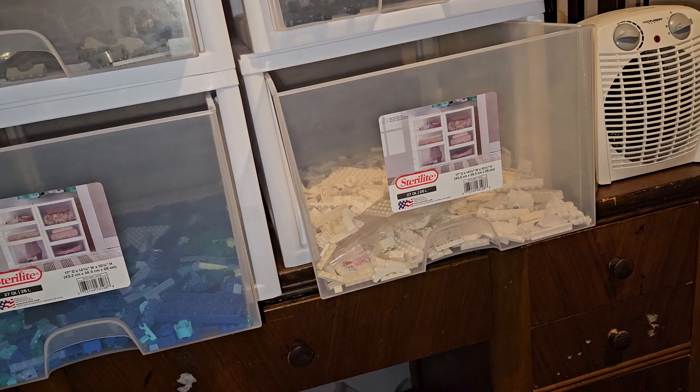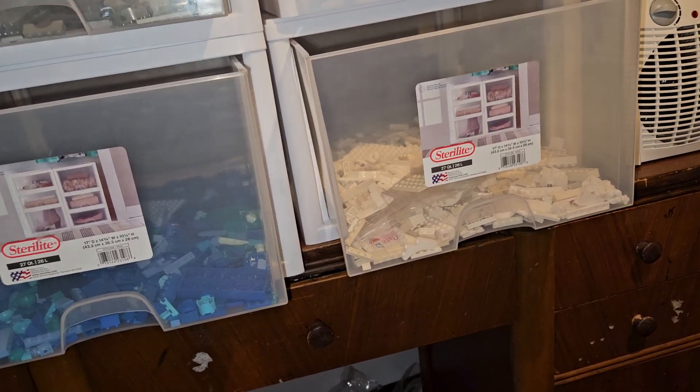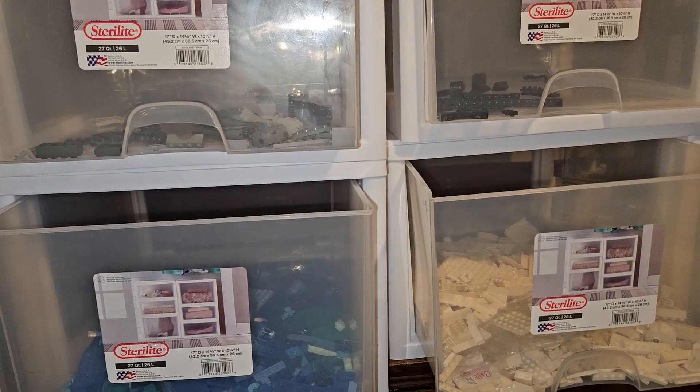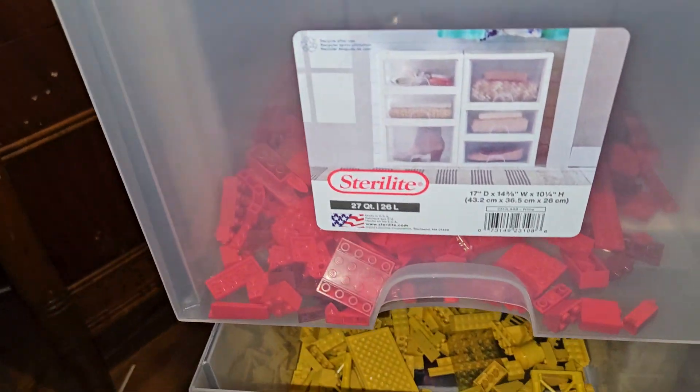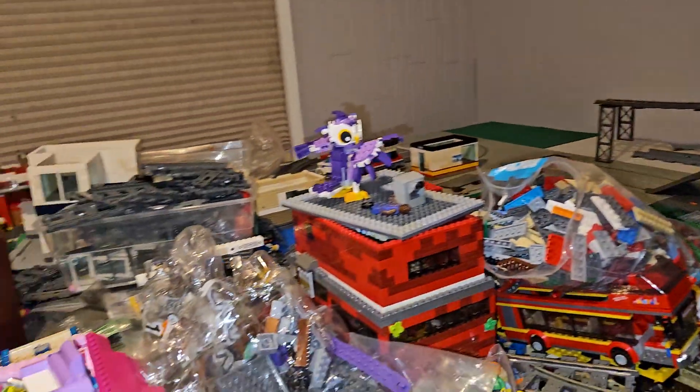We're talking 39 years of collecting that goes back to the 70s. Patent-pending pieces are part of the collection. This is the beginning of the sorting process — Lego sorting is a highlight, because if I don't sort at this level, I am literally going to be screwed moving forward.